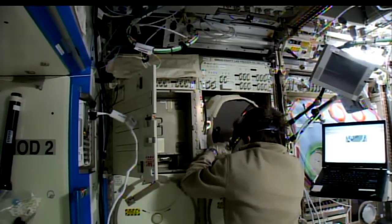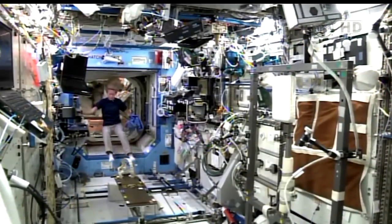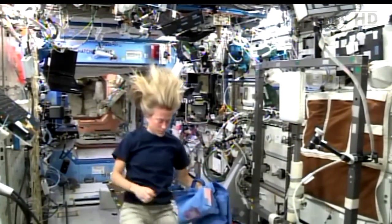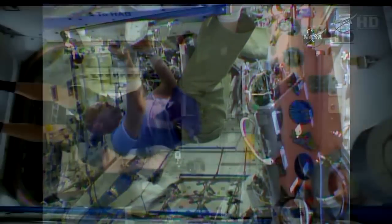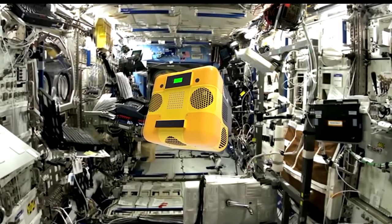In theory, Astrobee could be over a crew member's shoulder filming what they're doing during an experiment. One key capability is mobile sensor tasks: right now the crew has to survey the environment inside the station to make sure it's safe. For example, they use a handheld sound level meter to ensure noise isn't getting dangerously high, and they measure air quality to make sure CO2 is being properly scrubbed — both tasks that the robot could handle.